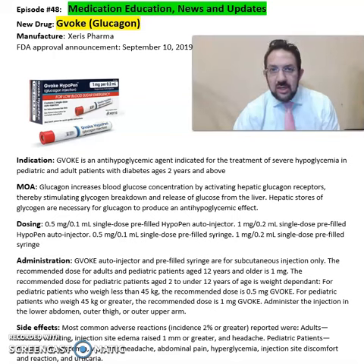So what is GVOC or Glucagon? GVOC is from Xeris Pharma, FDA approved in 2019. This medication is an anti-hypoglycemic agent indicated for treatment of severe hypoglycemia in pediatric and adult patients with diabetes age 2 and older.